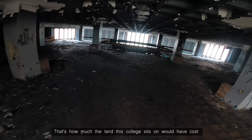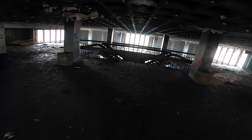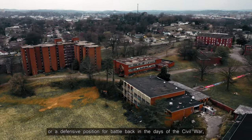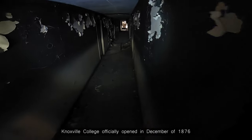$200. That's how much the land this college sits on would have cost when it was purchased back in 1875. Sitting on a hill consisting of a Confederate battery, or a defensive position for battle back in the days of the Civil War, Knoxville College officially opened in December of 1876.